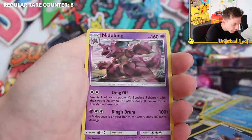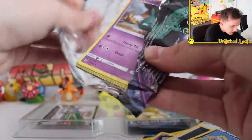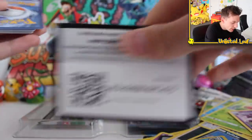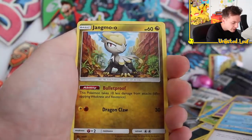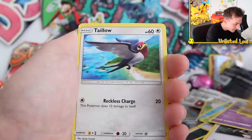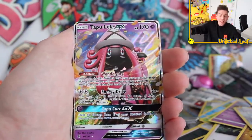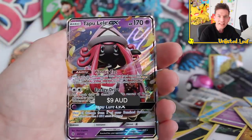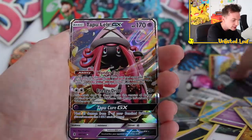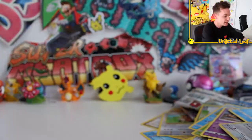Flying type energy. Hitmonlee, Squirtle, Klefki, Voltorb, Weedle - one of these chests has to come through, what is going on? I promise what you're watching is real. How can it be this crazily bad at the moment? Fighting type energy. Christmas Delibird - love that card. Then we got a holo, and then none other than our first GX of this entire chest opening: it's Tapu Koko GX card, really nice. Then we only have one more booster which is an evolutions pack out of the entire second chest.